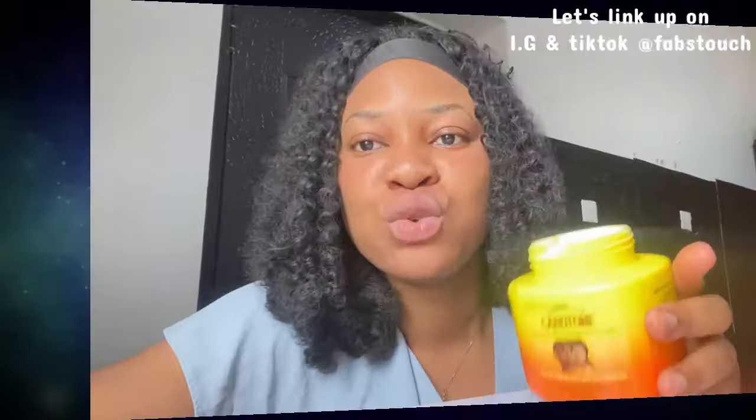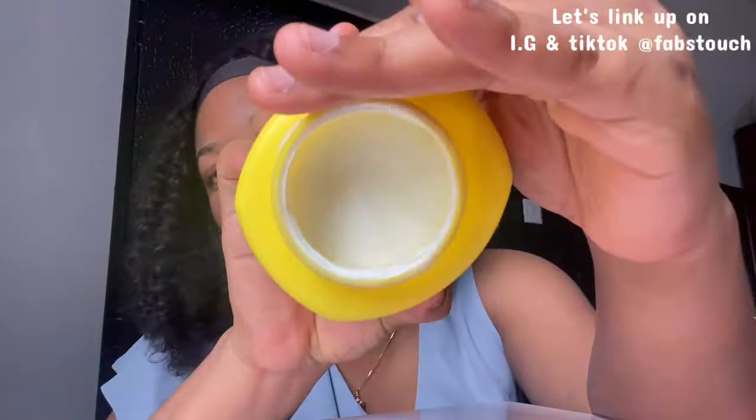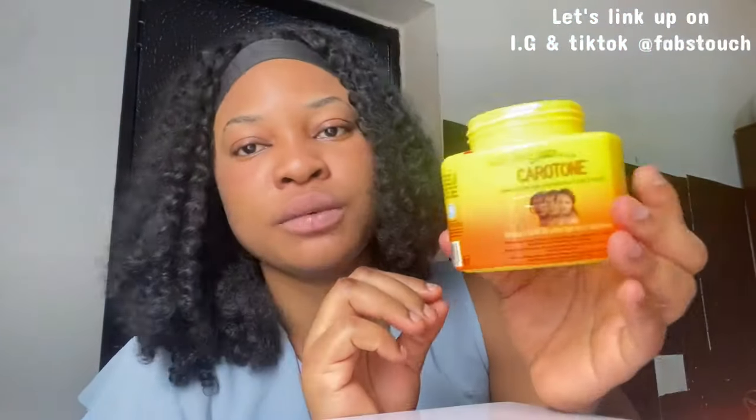Let's read some of the ingredients the company actually wrote on the body. First of all, this is what it looks like — it kind of looks creamy in color. It contains lanoline, stearic acid, cetyl alcohol, isopropyl, BHT, sodium sulfite, citric acid, glycerine, vitamin E, kojic acid, collagen, carrot oil, and fragrance.